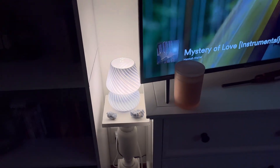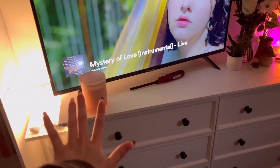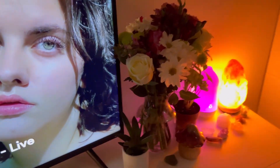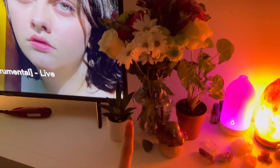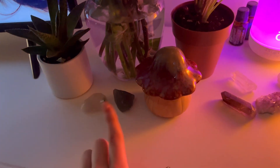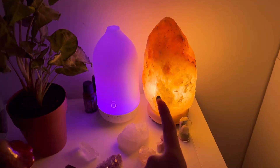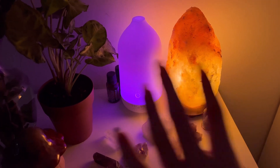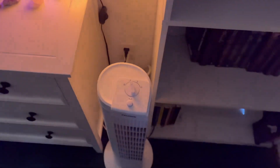We have my TV, a candle I burned earlier, and then my dresser. Over here we have flowers that my aunt got me for my birthday, some other plants, a cute little mushroom decoration, and some crystals lined up. Then we have my Himalayan salt lamp, my diffuser, and my beautiful fan that keeps my room cool.